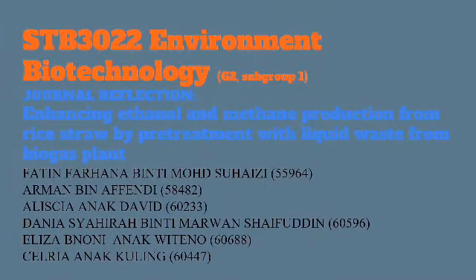Very good day, doctor. We are from Group 2, Subgroup 1, presenting a journal reflection with the title: Enhancing ethanol and methane production from rice straw by pre-treatment with liquid waste from a biogas plant.